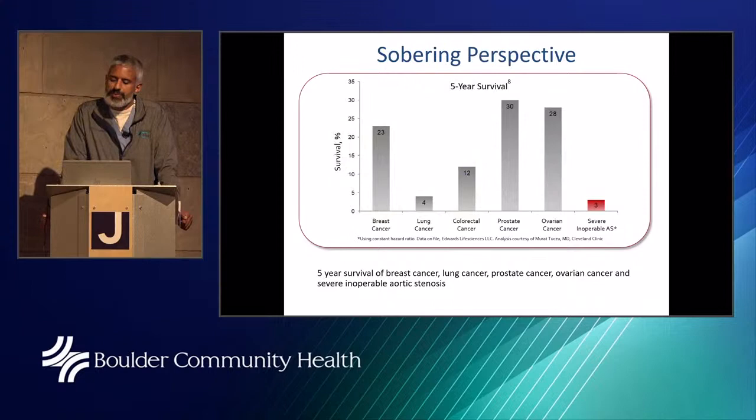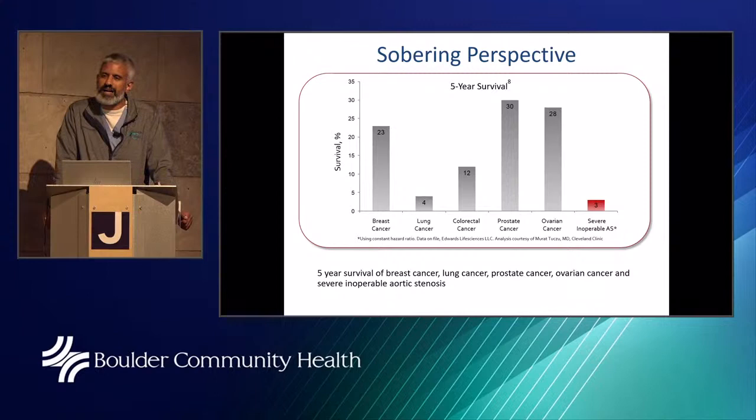The five-year survival for severe inoperable aortic stenosis is much worse than a number of common cancers — breast, lung, and colorectal. Historically, many patients presenting with severe inoperable aortic stenosis were too high risk for surgeons to take on, so we really didn't have options. Medications for aortic stenosis don't work well — we can give water pills to make patients feel better, but it doesn't change the underlying pathology of a heavily calcified valve.